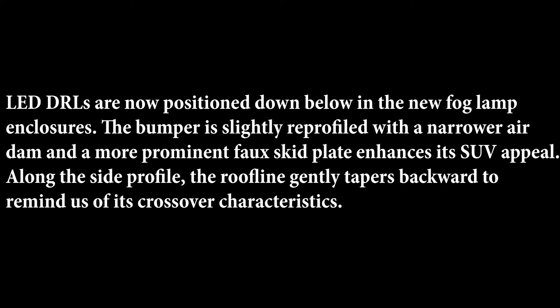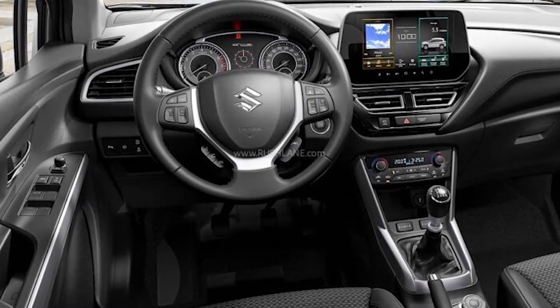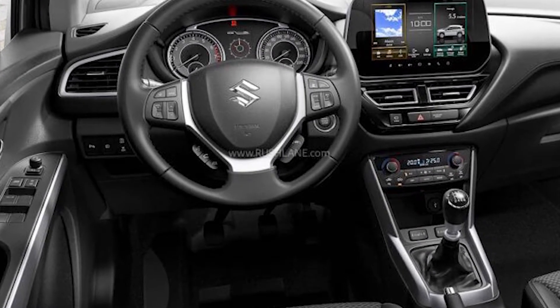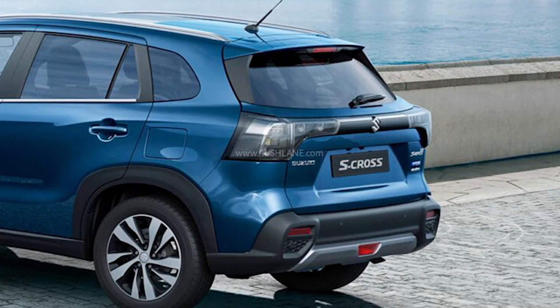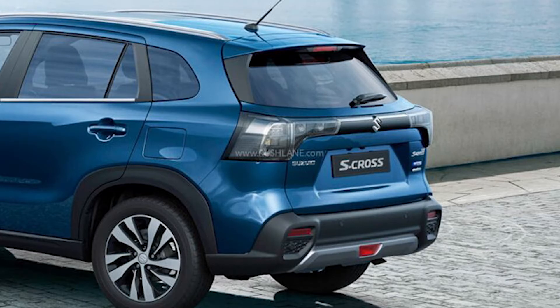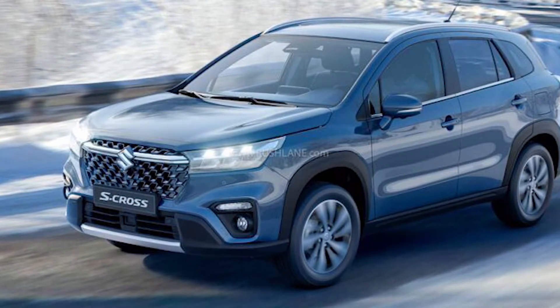Let's talk about the exterior design of the 2022 S-Cross. The dimensions are: length 4300mm, width 1785mm, height 1585mm, and a wheelbase of 2600mm. The S-Cross gets an upright SUV stance, as opposed to the low-slung crossover stance of the current model. It is dominated by wider blacked-out grilles, flanked by sleeker tri-beam LED headlights connected by a thick chrome trim slat.